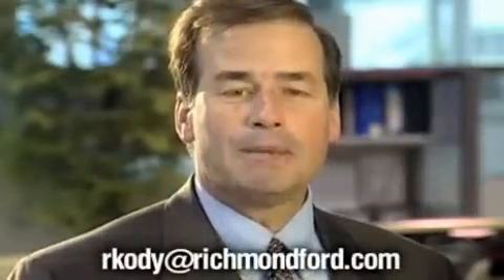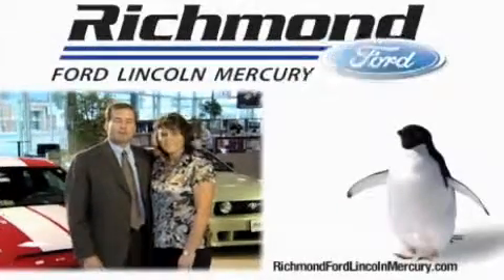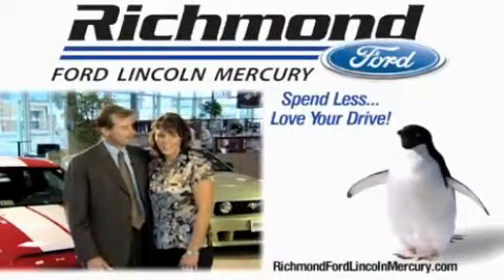And if you should have any questions or comments for me, please feel free to email me at rkody@richmondford.com. Thanks again for your interest and we look forward to assisting you. Richmond Ford Lincoln Mercury — spend less and love your drive.